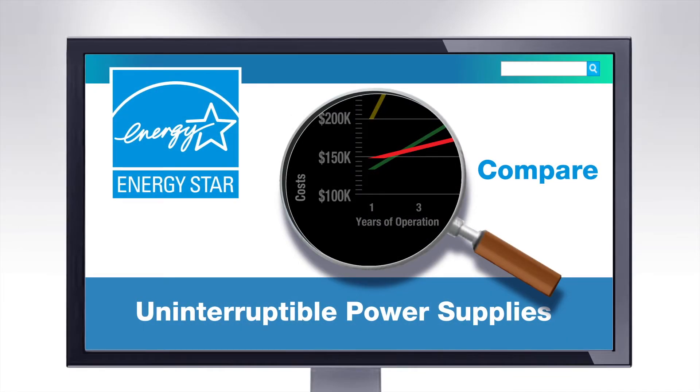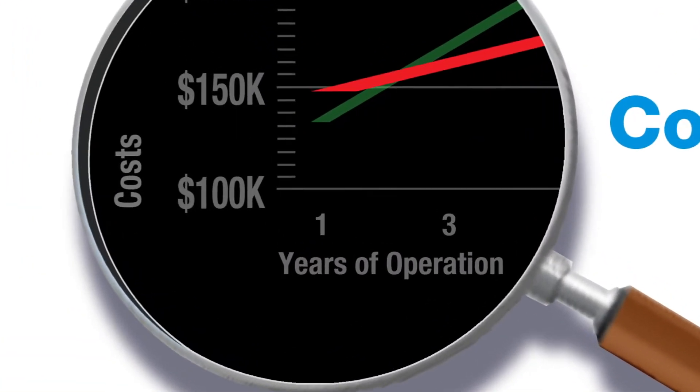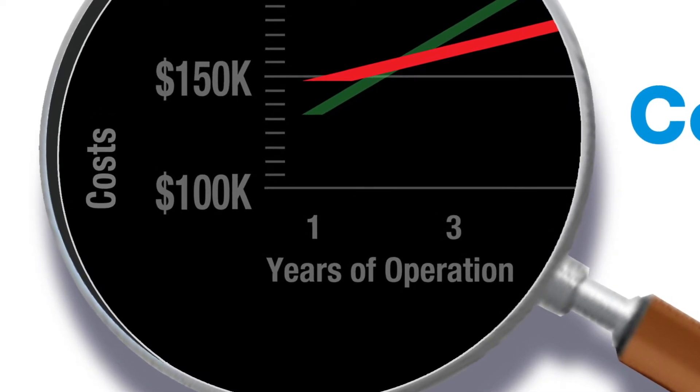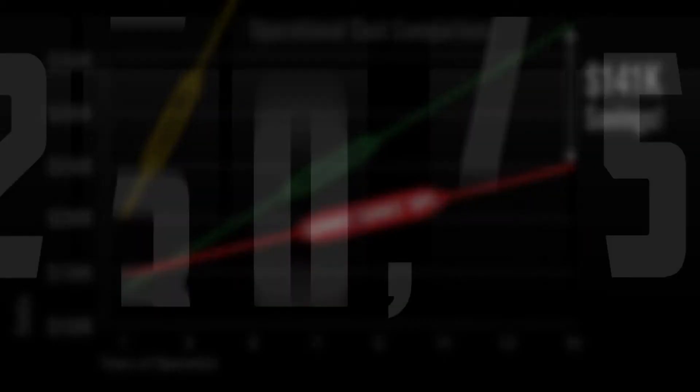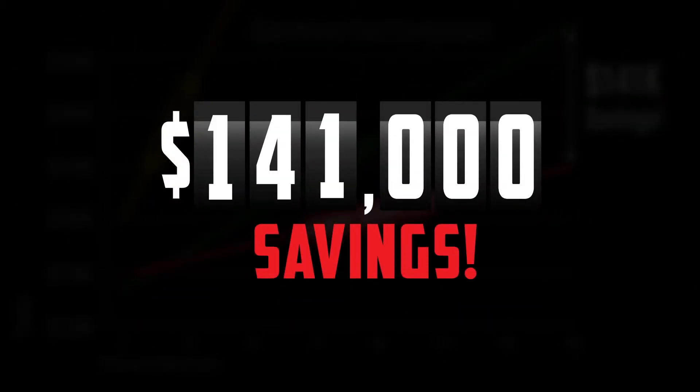Silicon carbide technology significantly reduces energy costs while increasing power density. Compared to legacy and competitor UPS systems, that can mean a substantially lower total cost of ownership and a reduced carbon footprint in higher energy cost markets.